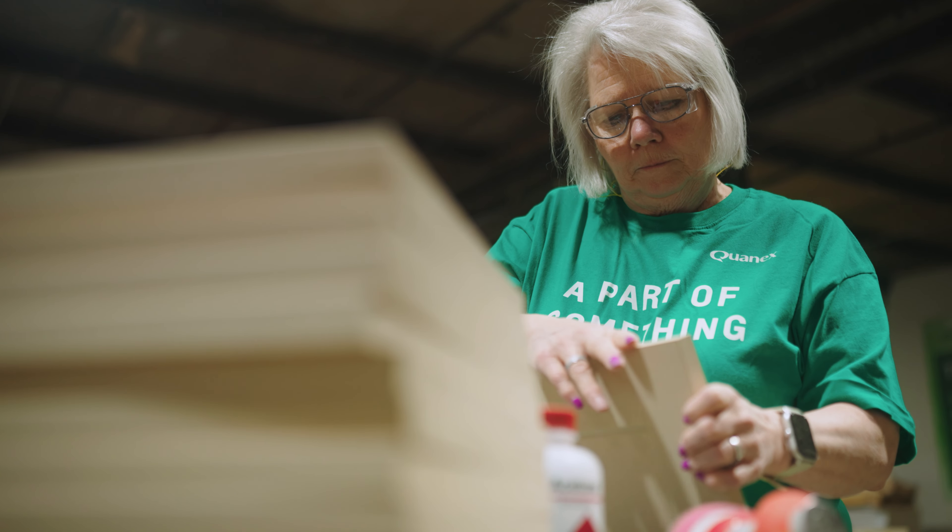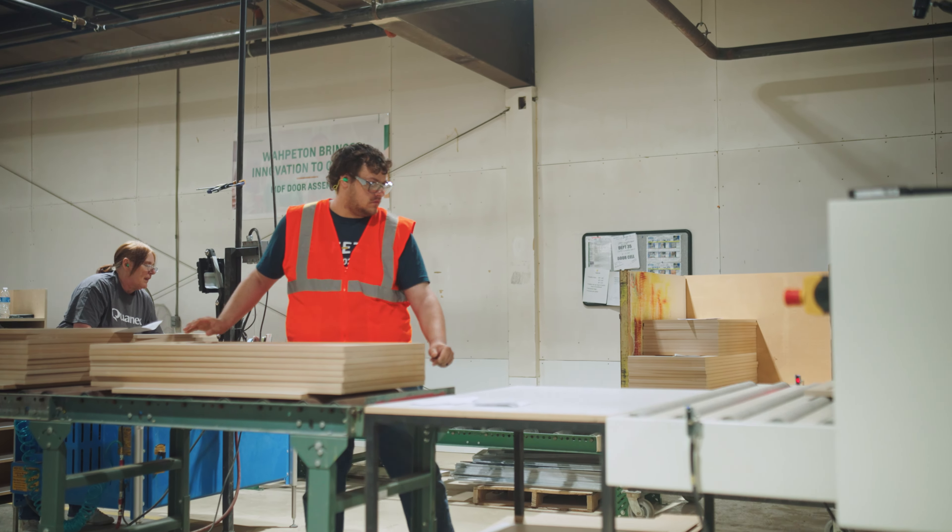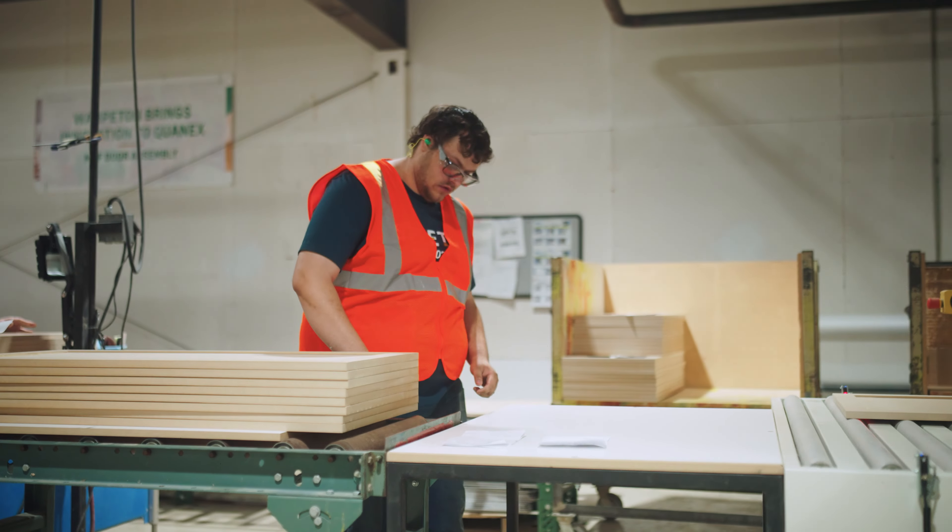I think that's what the customer would choose us for. The most important part of this line is the teamwork that went into it and the people on the floor, who did a spectacular job. They're experts here at this location with MDF and they know how to put these doors together.